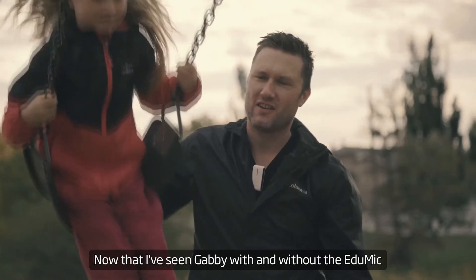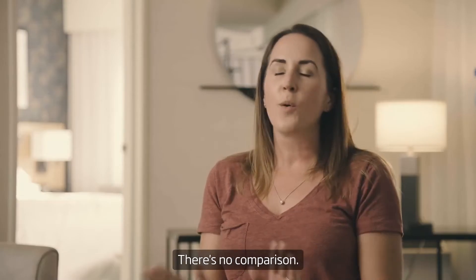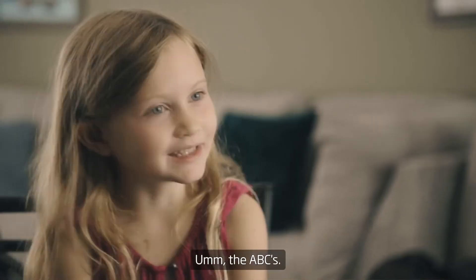Now that I've seen Gabby with and without EduMic, it's night and day. There's no comparison. What's your favorite thing to learn at school? EduMic.